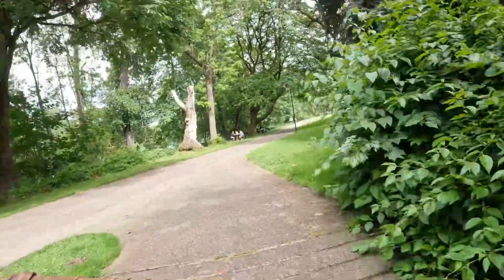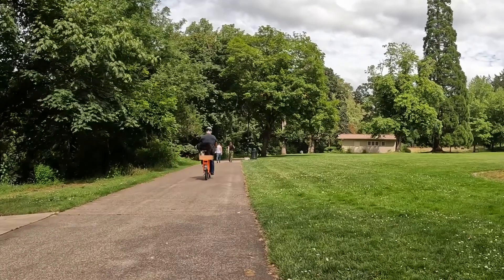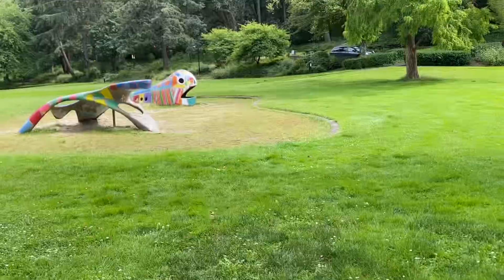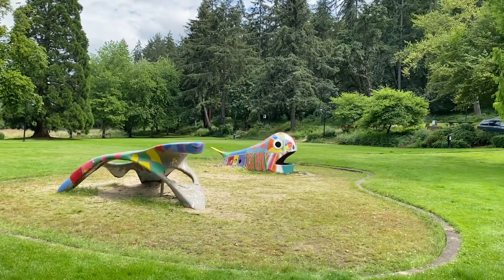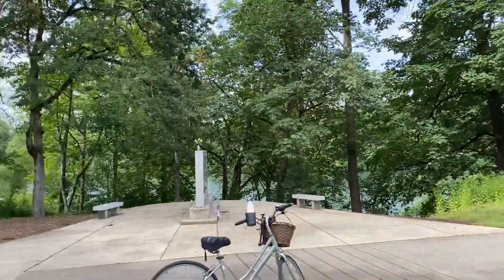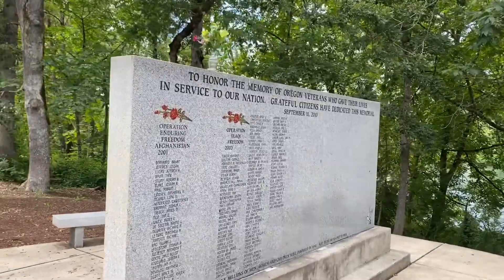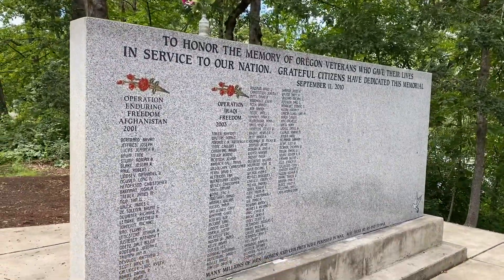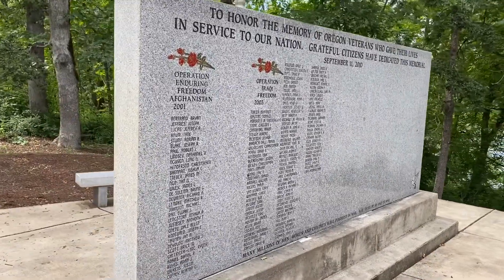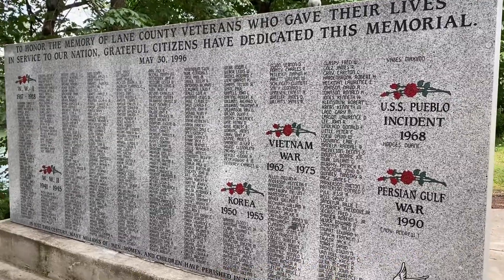Did you see that dog riding behind the bicycle? That's pretty cool! Over here there is a structure that kids can climb and play on. And if you look to the other side, there is a memorial to honor the memory of Oregon veterans who gave their lives in service to our nation. All the veterans who gave their lives — their names are written here.